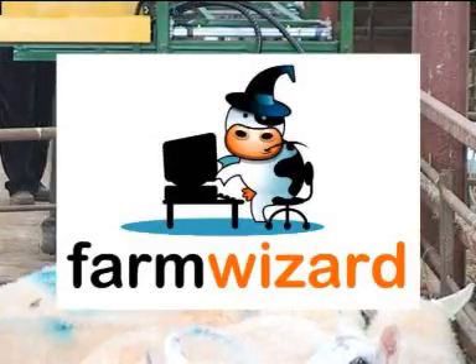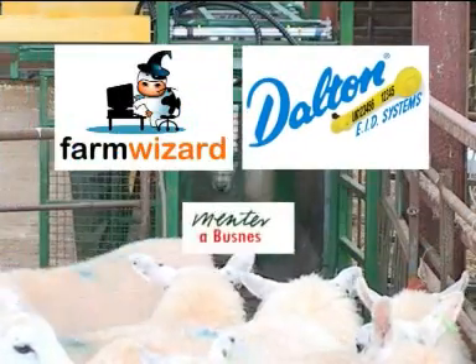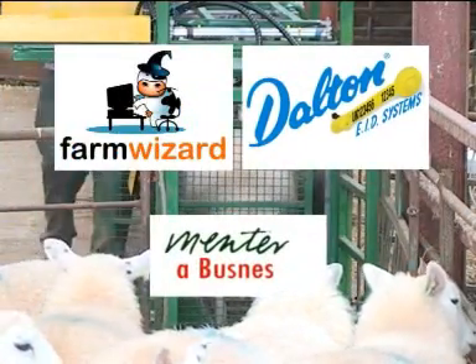FarmWizard and Dalton EID are working together with Mentora Business to ensure the TAG project is a success.